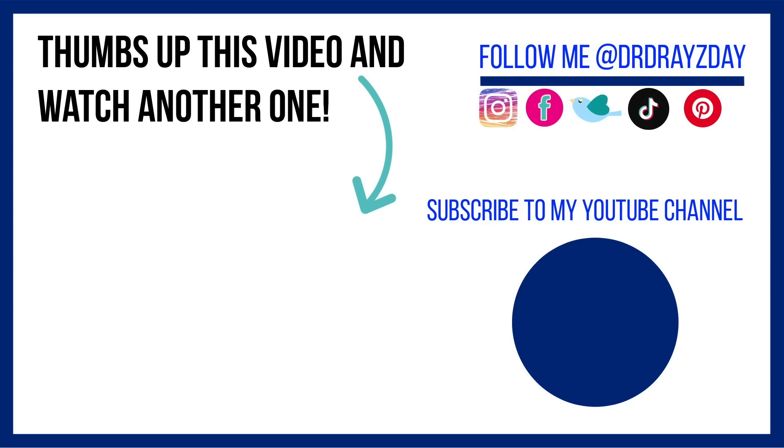Speaking of resistant microorganisms, on the end slate I'm going to link a video where I talk all about a resistant ringworm that is now in the U.S. You need to watch that so you're familiar with this new-to-the-U.S. type of ringworm that's been in other countries for a while and is very stubborn to treat. If you guys enjoyed this video, give it a thumbs up, share it with your friends, and as always, sunscreen and subscribe. I'll talk to you guys tomorrow. Bye!